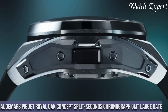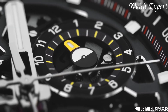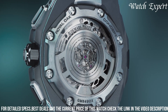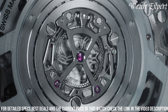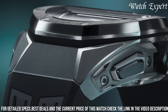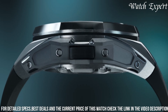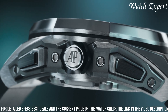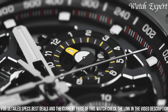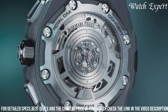Number 6: Audemars Piguet Royal Oak Concept Split Seconds Chronograph GMT Large Date. This exceptional timepiece exemplifies Audemars Piguet's fusion of cutting-edge technology and horological artistry. With a bold design, it showcases intricate complications in a contemporary aesthetic. The dial's intricate features ensure clear visibility, powered by precision movement for impeccable accuracy. Equipped with split-seconds chronograph, GMT functionality, and a large date display, it seamlessly marries form and function, offering a harmonious balance between tradition and innovation.